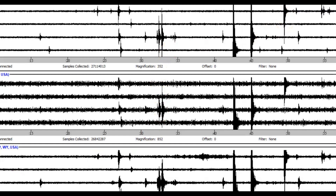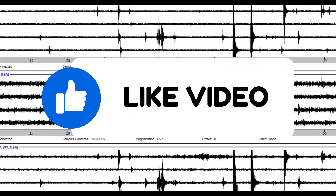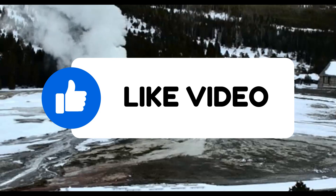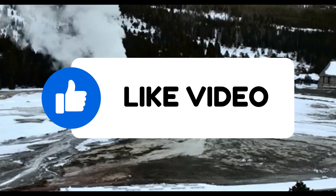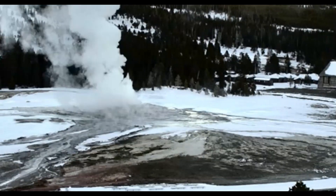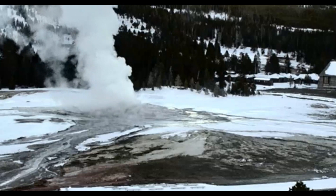It would be horrible if Yellowstone decided to erupt on the weekend and they were ignoring the text messaging that the computer is sending to them. What are they getting paid for? So that's all I have for you right now.